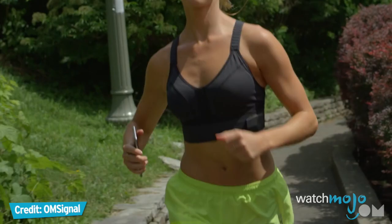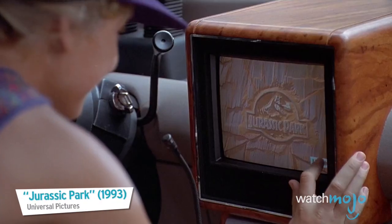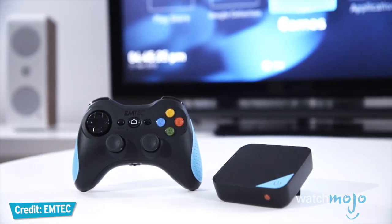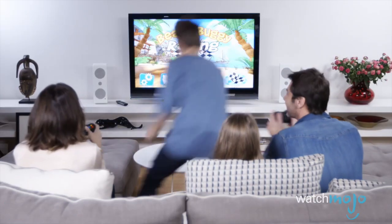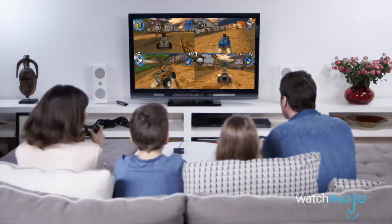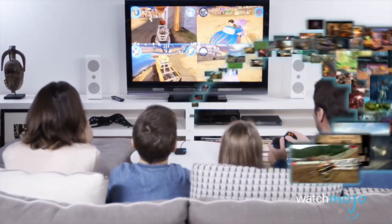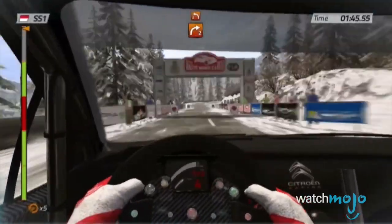First up: GemBox, the first Android TV box for true gamers and the whole family. It's a teeny box for your TV that lets you play games in four different ways. There's Android gaming with more than a million titles you can download from the Google Play Store.